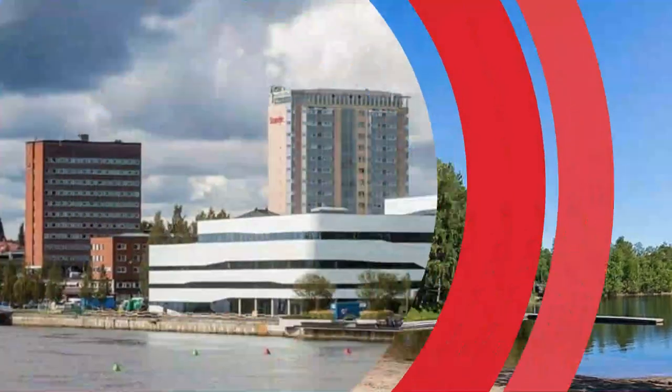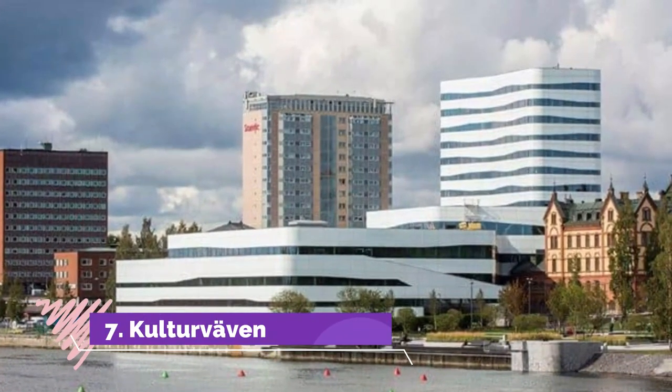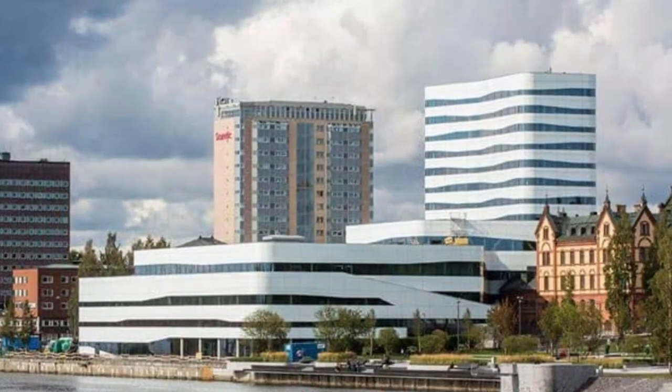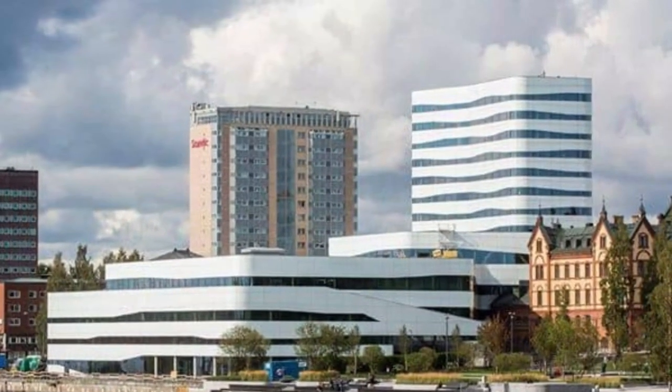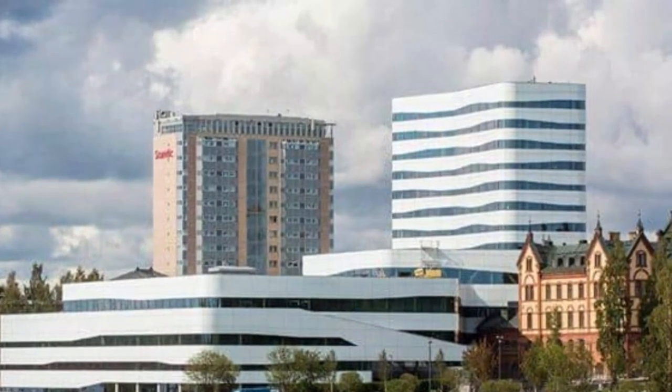Number seven: Kulturväven. Arching over Strandgatan in the center of Umeå by the Ume River is the city's new labyrinthine cultural center. The center is in essence two buildings that fuse together over the street.